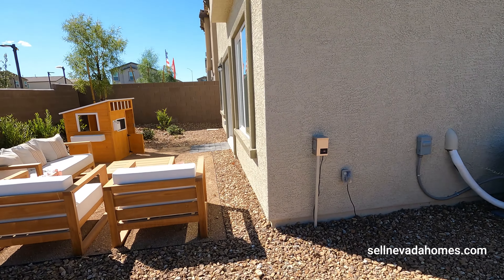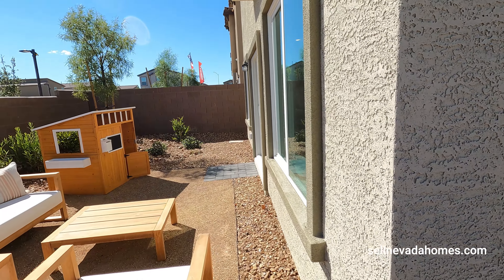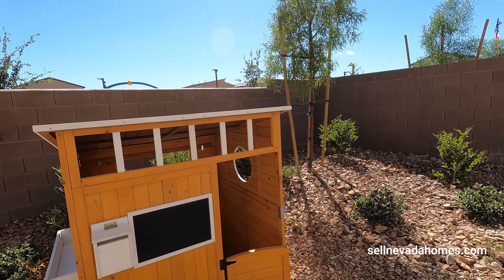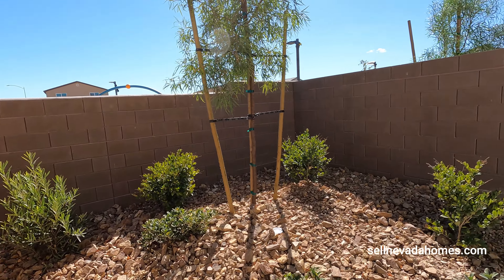So this is our front door. Right next to the front door we have this little coat closet, and we also have our smart panel box.